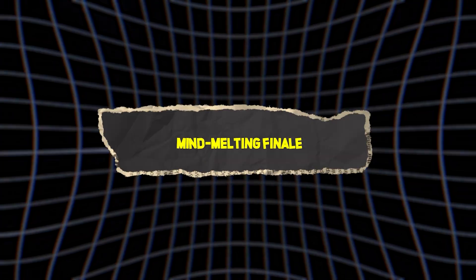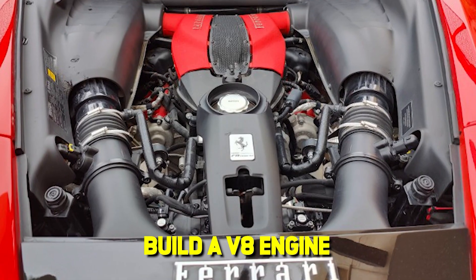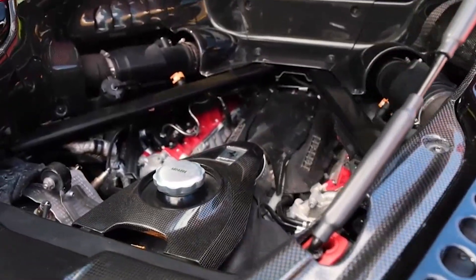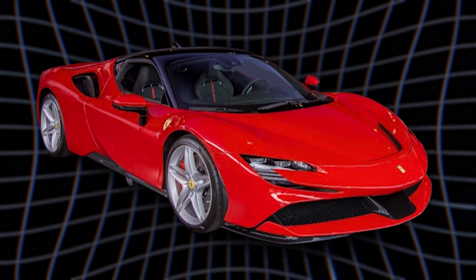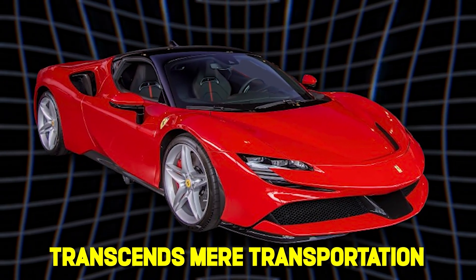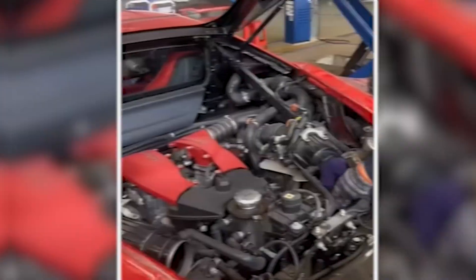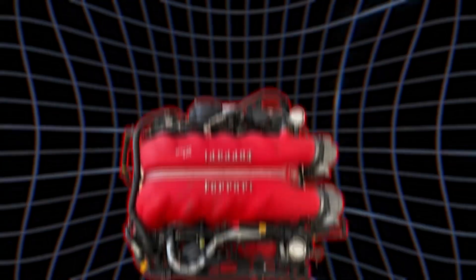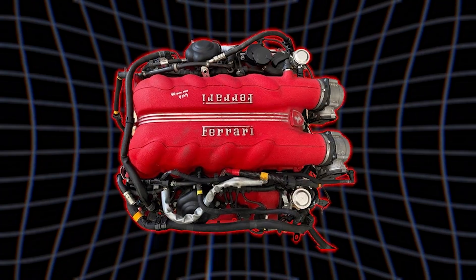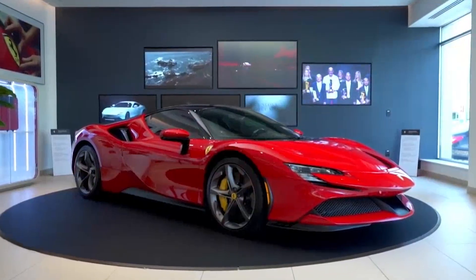So what have we learned? Ferrari took the hardest possible path to build a V8 engine. They chose vibration over smoothness, complexity over simplicity, screaming banshee wails over comfortable rumbles. And in doing so, they created something that transcends mere transportation. They built an emotional experience, a psychological trigger, a mechanical symphony that rewrites your DNA every time you hear it.